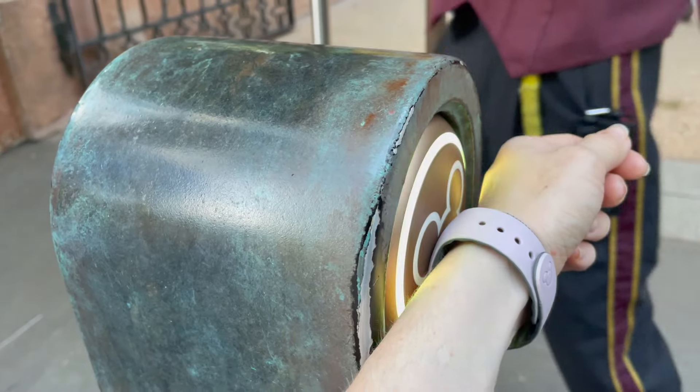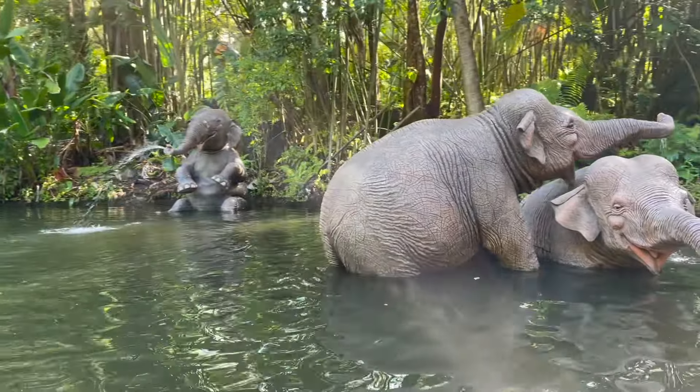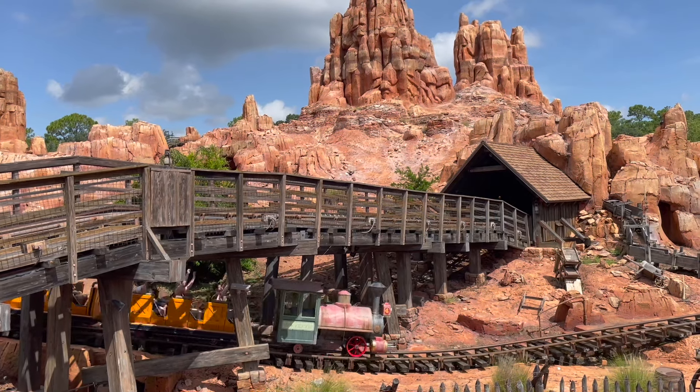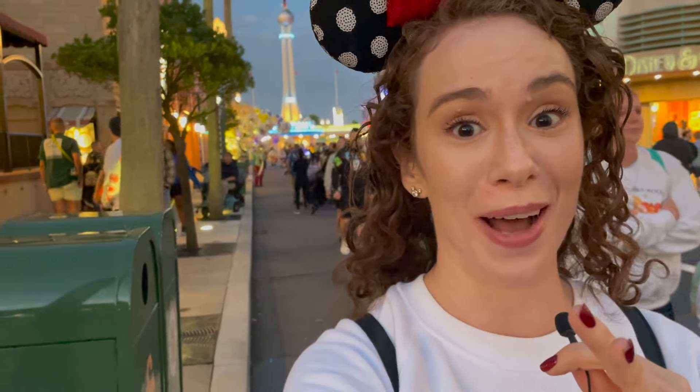Think of all the time you're saving — not having to wake up early and book Lightning Lanes during your actual trip, not having to be glued to your phone looking to change reservations or trying to find a Lightning Lane that has opened up. You can actually spend more time creating precious memories with your loved ones.